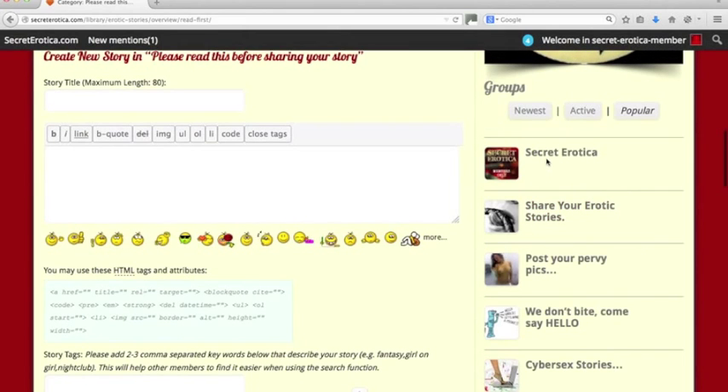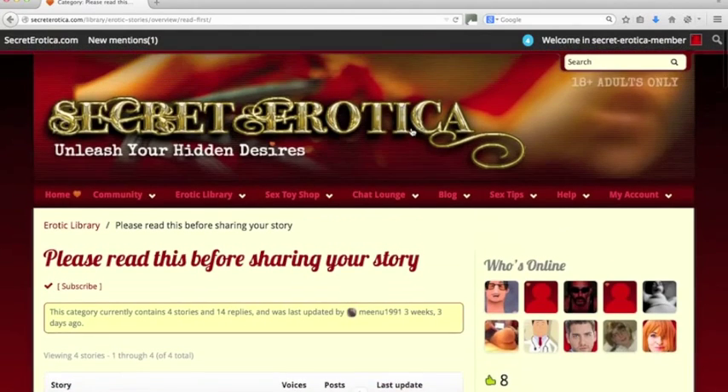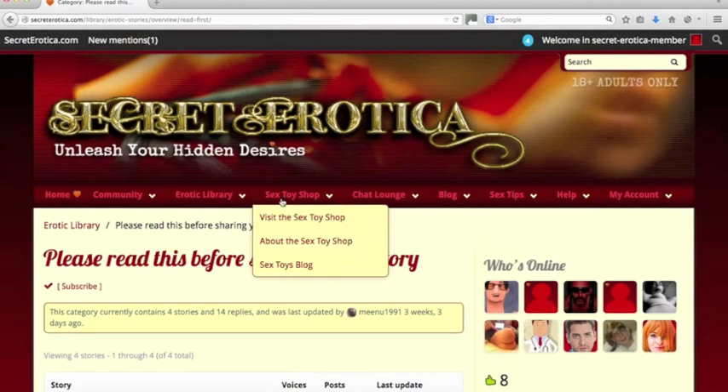Quickly on the right-hand side, we've got all the groups here — newest, most active, most popular. We've also got the sex toy shop. We've got loads of awesome toys at really super cheap prices. We've worked with a partner and keep the prices rock bottom, so feel free to check them out and treat yourself to something that goes buzz in the middle of the night.